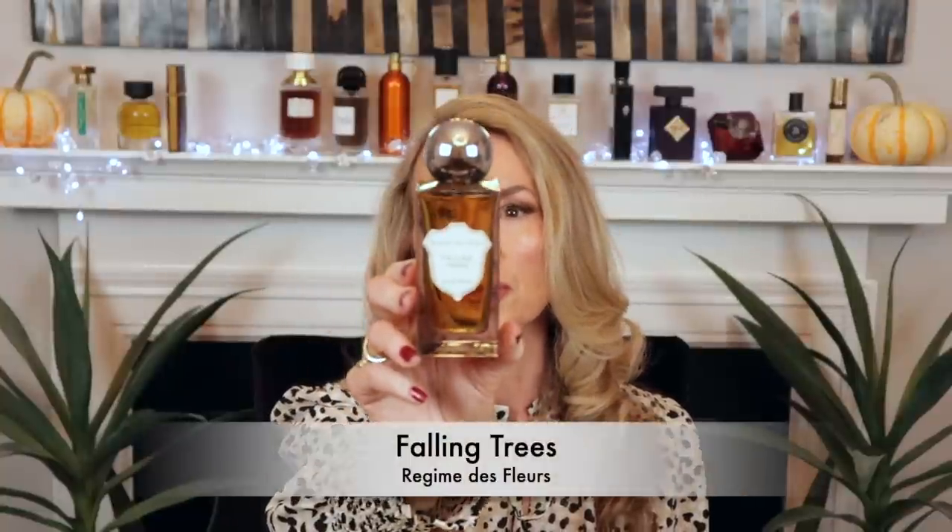The next one is a new full bottle purchase, even though I've had the discovery set from this house since last December. I already have what I think is a unicorn fragrance from this house — that Shiva — that I haven't shown in a video yet. But the one I want to talk about now is called Falling Trees by Regime des Fleurs. Me and my partner have been fighting over it for the past couple of weeks; we both really like this one. It's really for people who love the outdoors.